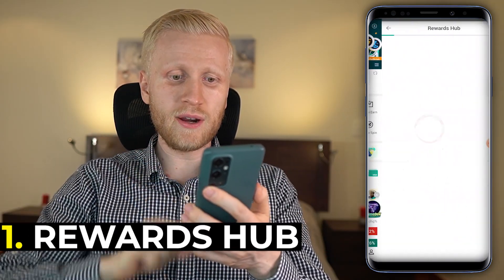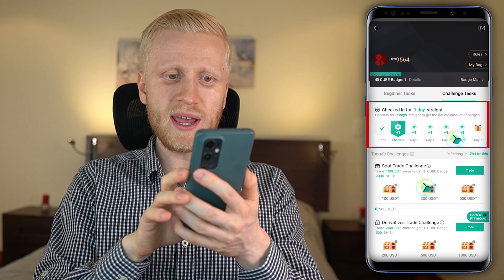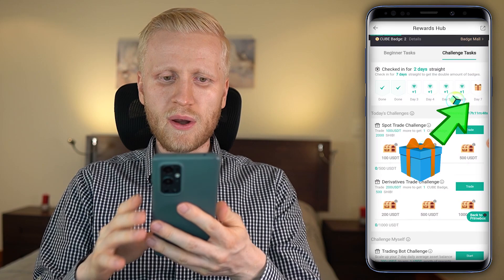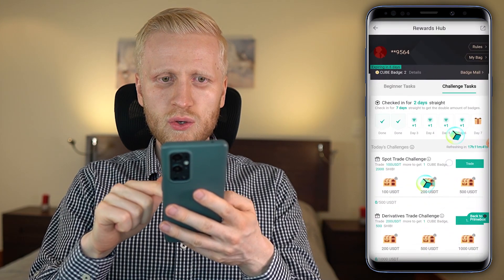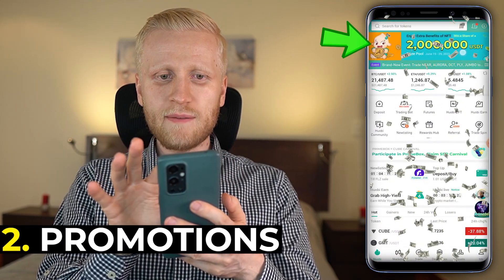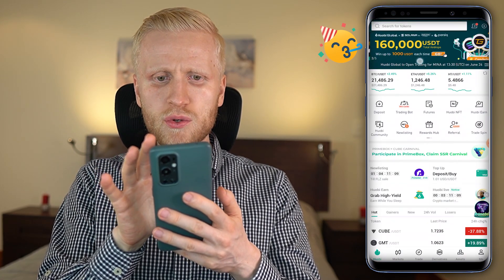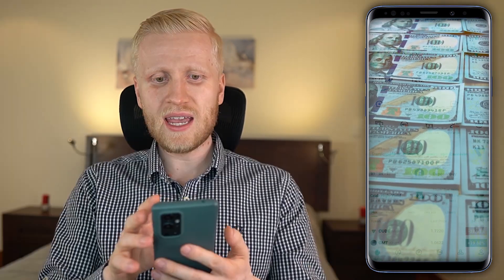The first option is the Rewards section, where you can redeem your bonuses. For example, if you check in seven days straight, you will get a so-called mystery box. I have now checked in two days in a row, and on the seventh day they will give me a mystery box simply for opening the app. There are also different challenges showing how to get bonuses. On the homepage, there are different promotions — you can see up to a two-million-dollar prize pool, almost two million FLZ tokens, and 160,000 total airdrops.